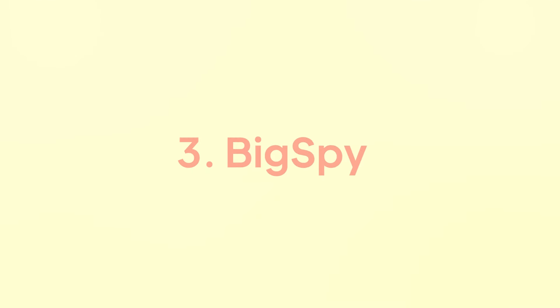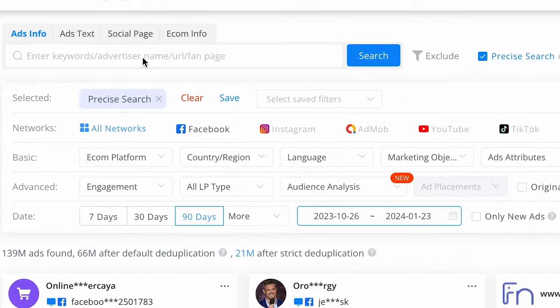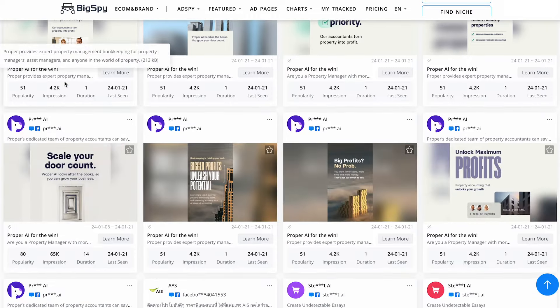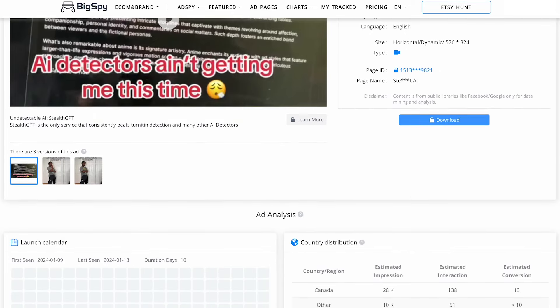The next tool is BigSpy. Ads are everywhere, but not all ads perform equally. BigSpy helps you figure out what works and what doesn't by analyzing the advertising strategies of your competitors or businesses in your niche. This also gives you insight into what products are working. Head over to BigSpy.com and search for ads in a niche you care about. Let's say you're into AI — type AI into the search bar and hit enter. BigSpy magically shows you a feed of all the ads related to artificial intelligence, including ad creatives, ad copy, engagement metrics, and even the platform these ads are running on.